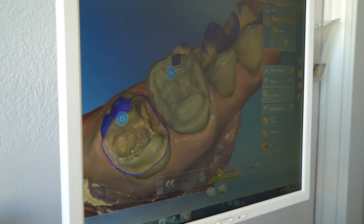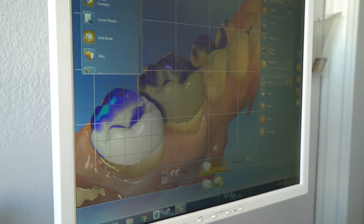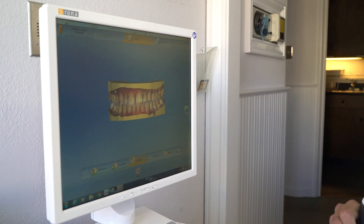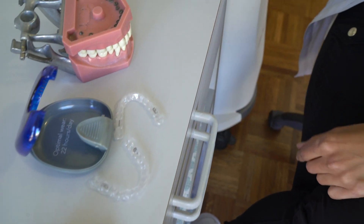Another thing that I use at my practice is CAD/CAM technology — that's computer-assisted design and computer-assisted manufacturing or milling, and that's how we make our same-day crowns. We use a digital scanner that scans your teeth, and we can use that in a variety of ways: if we want to make appliances, ortho trays, or clear aligners — something like Invisalign.